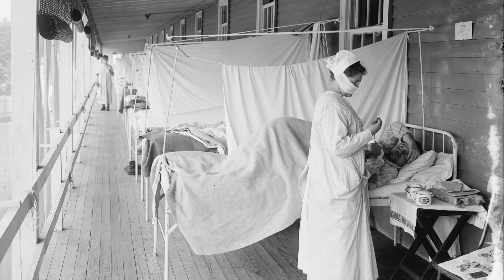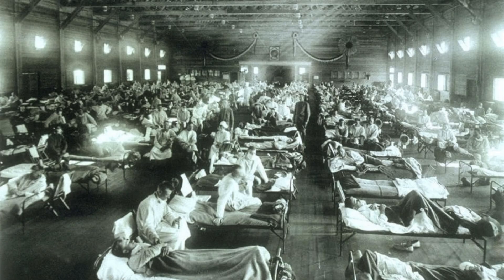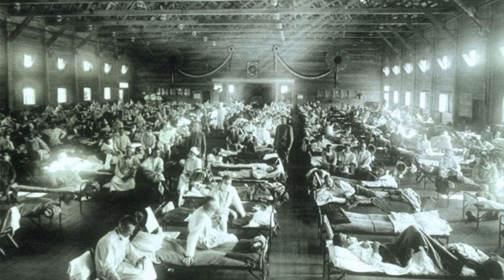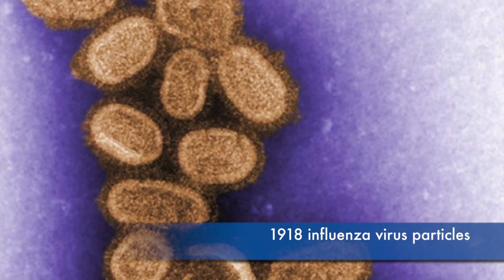In 1918, a new and unusually deadly influenza virus swept the globe in a pandemic that we are still studying today. The 1918 pandemic caused the global deaths of probably 50 and maybe up to 100 million people, making it the worst natural disaster in all of recorded human history. But what made the pandemic so lethal?